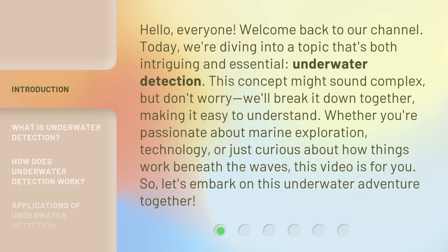This concept might sound complex, but don't worry, we'll break it down together, making it easy to understand. Whether you're passionate about marine exploration, technology, or just curious about how things work beneath the waves, this video is for you. So, let's embark on this underwater adventure together.